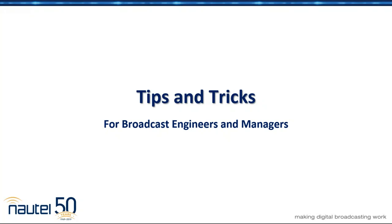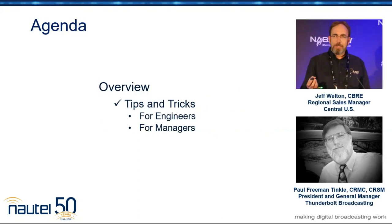Good morning, good afternoon, or good evening, wherever you may happen to be, and welcome to the Nautel Paul webinar series. I'm Jeff Welton, and today we're going to be talking about tips and tricks for engineers and managers. I'm joined today by Paul Freeman Tinkle. Paul's the President and General Manager of Thunderbolt Broadcasting down in Tennessee. Paul, welcome.